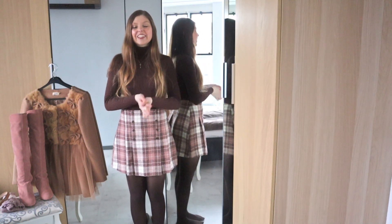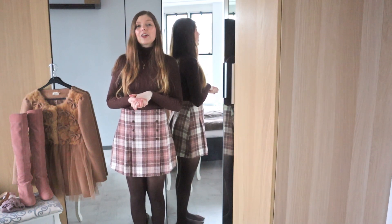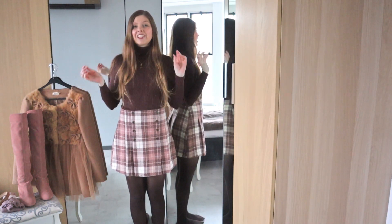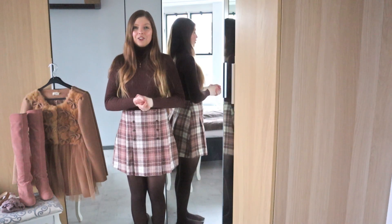Hi everyone! Welcome back to the channel. Thank you so much for joining me. I just quickly wanted to say I'm sorry that there wasn't a video on December 20 and also not one on December 21. But I'm back here today with another Outfits Vlogmas for December 22, and we're going to style another outfit today.